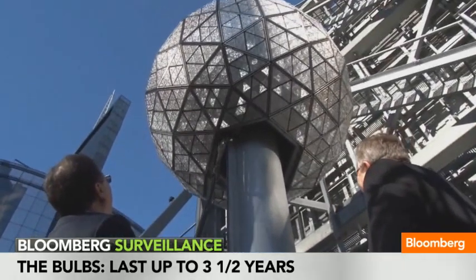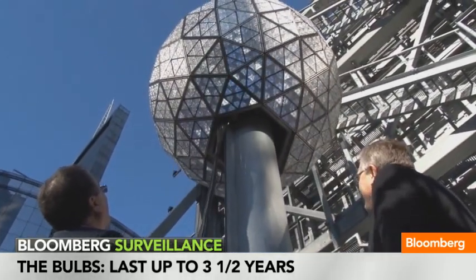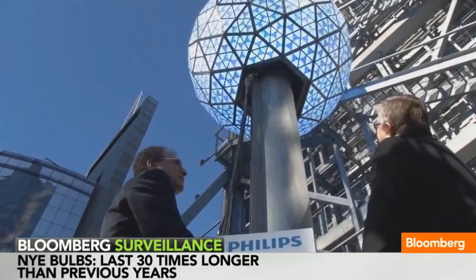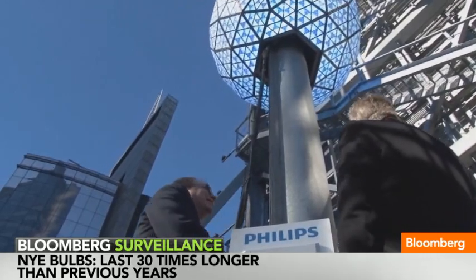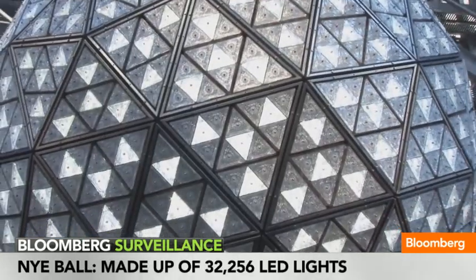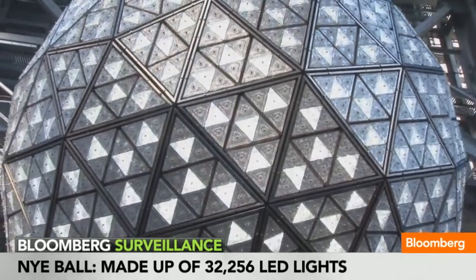And a few years ago, we converted it to LEDs that could be out all year round. So the ball actually sits out on the roof in the elements, 365 days a year. How much does it cost to make that ball? It cost millions of dollars. The good news is it's very reliable technology. In the four years we've been using this current ball, we've only had to replace two of those 32,256 Phillips LEDs in all that time sitting out on the roof.